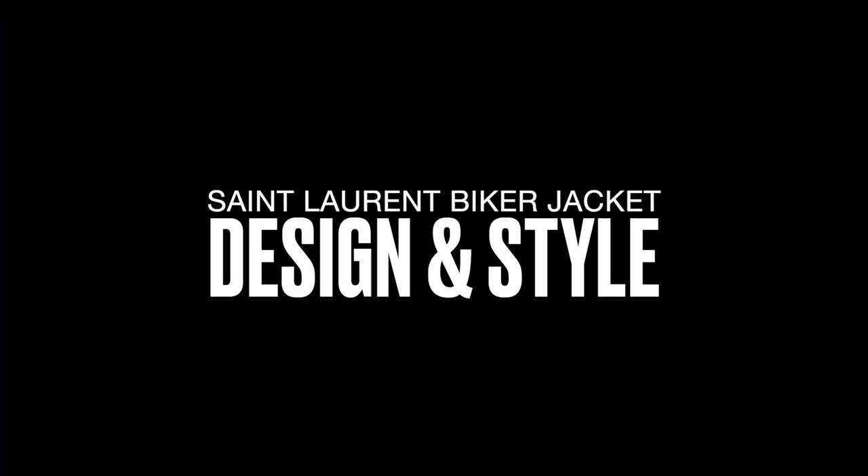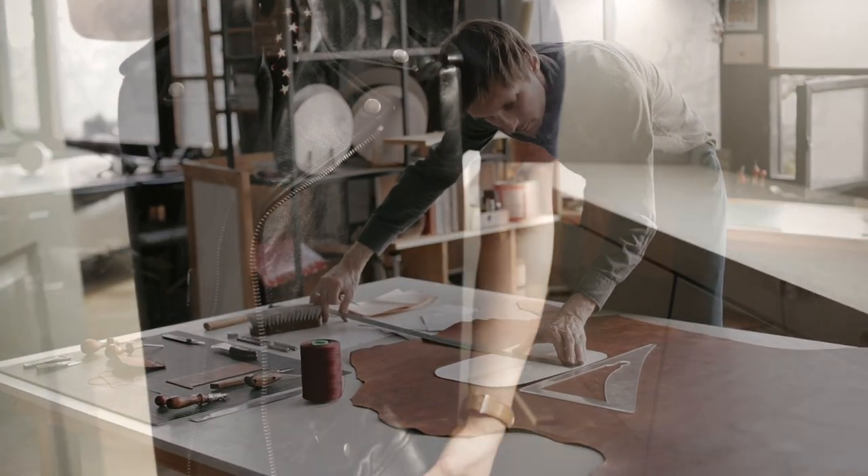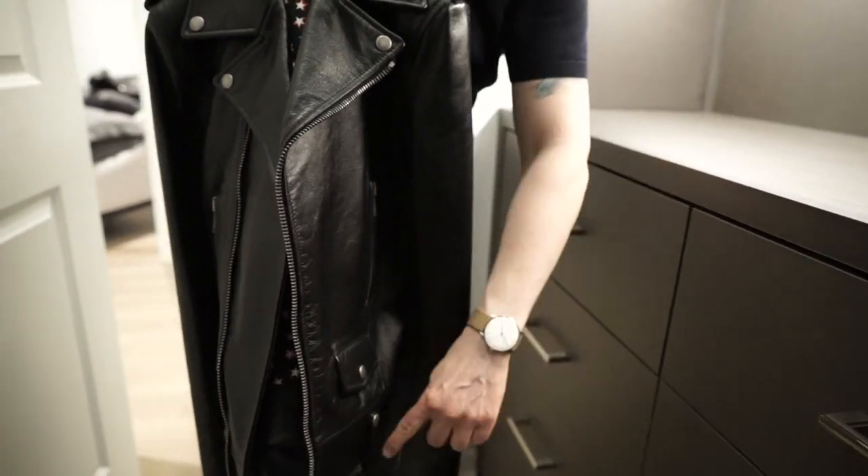Let's talk about the design and style of the L01. This jacket is expertly crafted in Italy, with skilled Tuscan craftspeople dedicated to producing their leather garments.